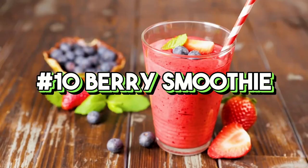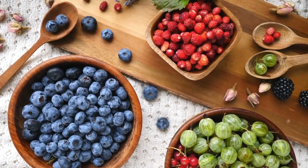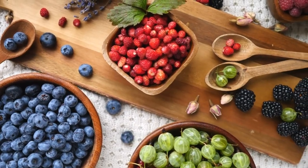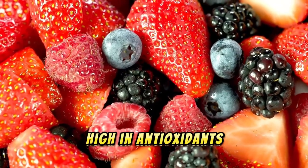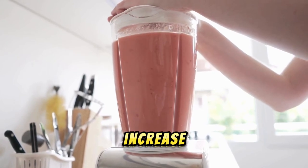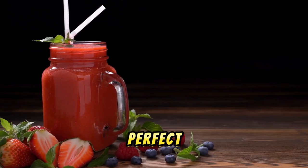10. Berry smoothie. A berry smoothie made with strawberries, blueberries, and raspberries is a delicious and nutritious summer drink. Berries are high in antioxidants, vitamins, and fiber. Adding a bit of Greek yogurt can increase protein content, making it a perfect post-workout drink.